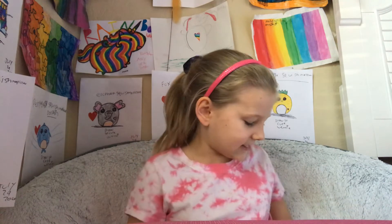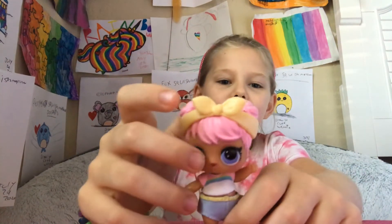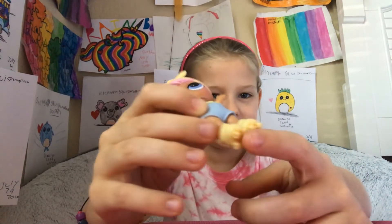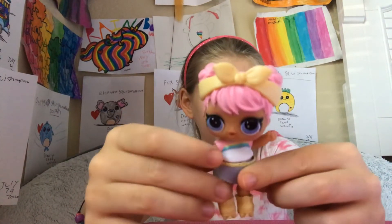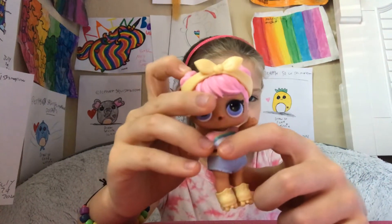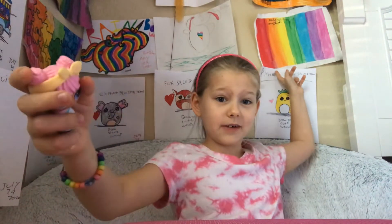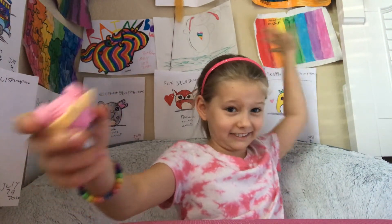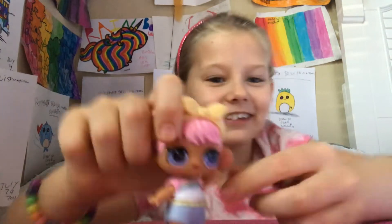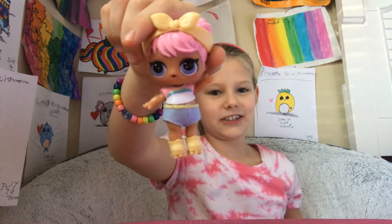And now the next one is Dawn. So she has some ice skates, a cute little shorts, a cute little headband, two cute little buns, and a cute little shirt. You guys know I love rainbow — I love rainbow. So she has a rainbow and she's one of my favorites. So here she is.